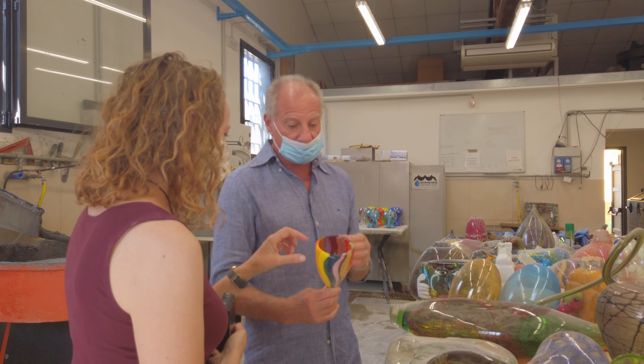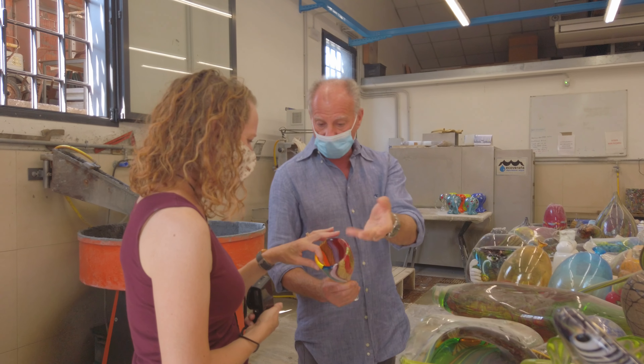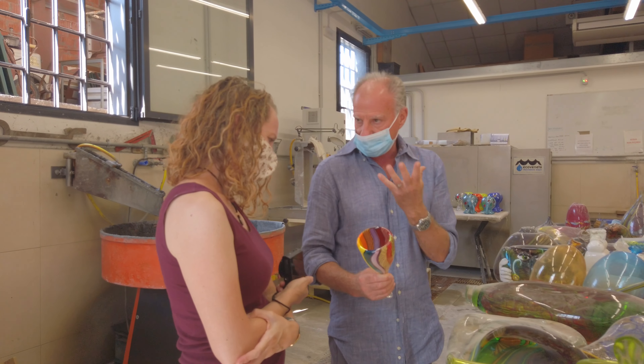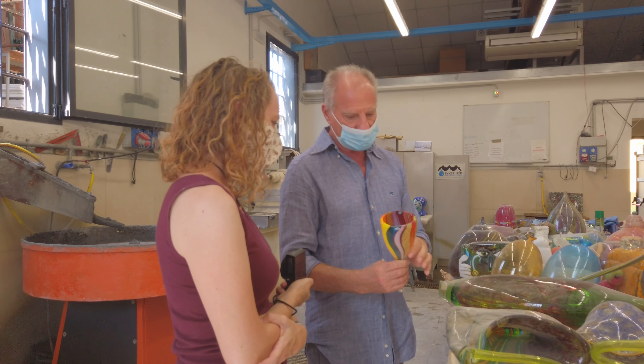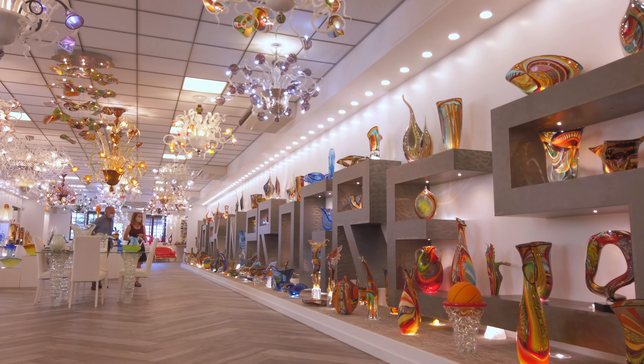So we hope you enjoy the video. Good morning, we're on the island of Murano today. I'm trying to seek out a museum or a factory tour. We're not really sure which, but it's something that our tour guide from the other day recommended.